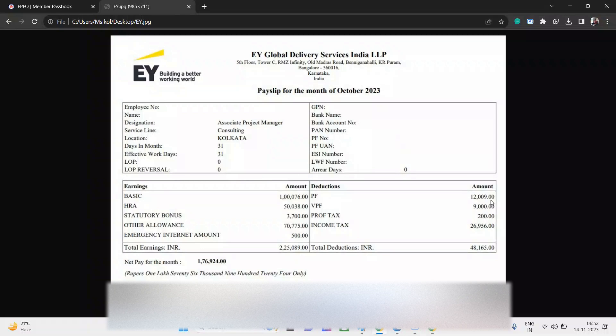After Associate Project Manager, the person will become Manager. The experience level required is approximately eight to ten years, sometimes slightly higher or lower. This is a mid-senior role, and this person is from the consulting domain — specifically tech consulting. In EY you can see assurance and consulting domains among others.